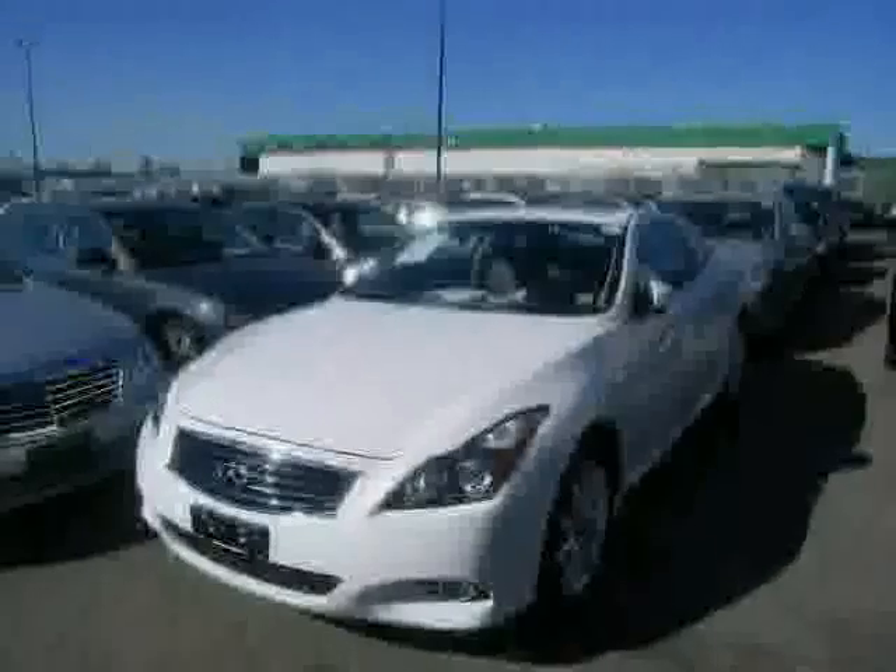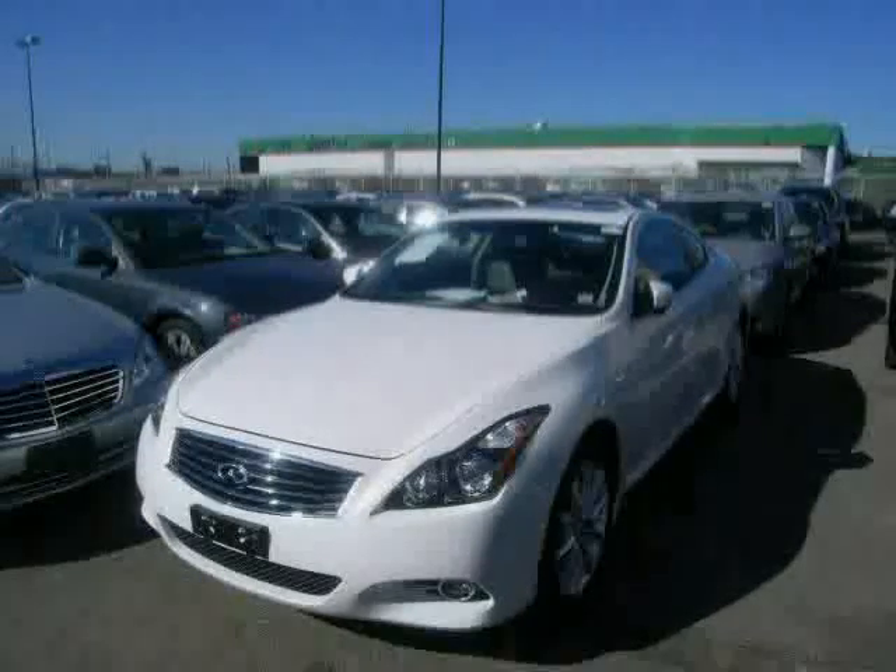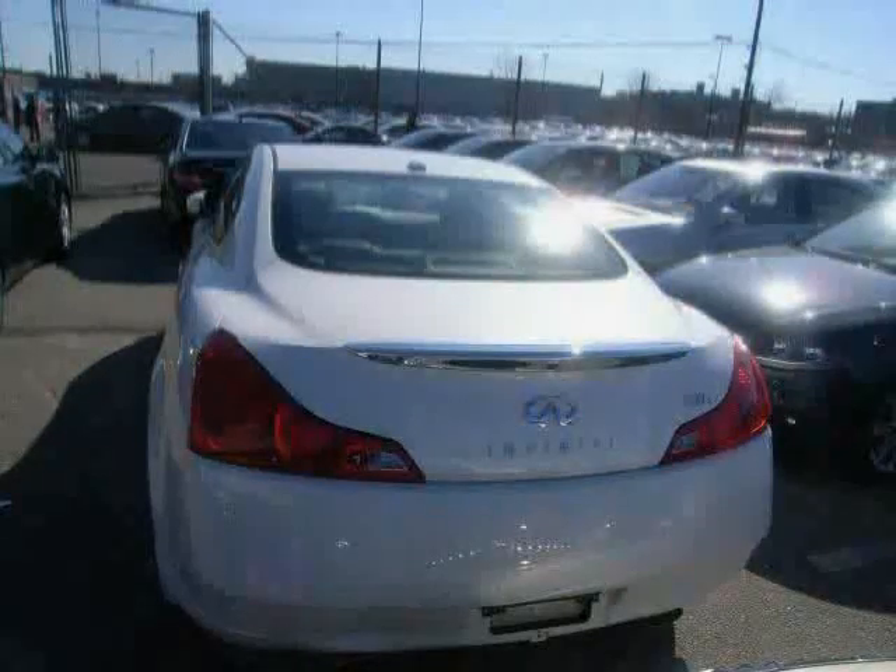All-wheel drive, cruise control, steering wheel audio controls, and leather steering wheel. Driven with care for 24,452 miles, makes this G37 Coupe an easy choice for you.